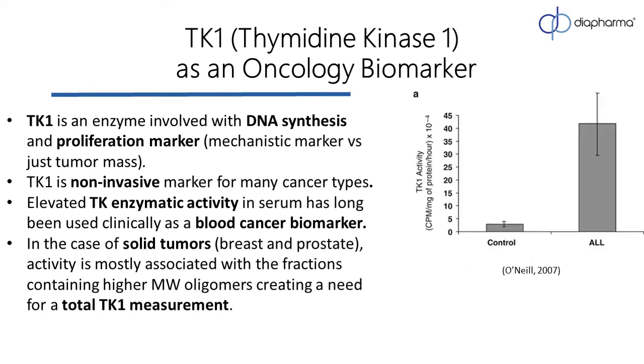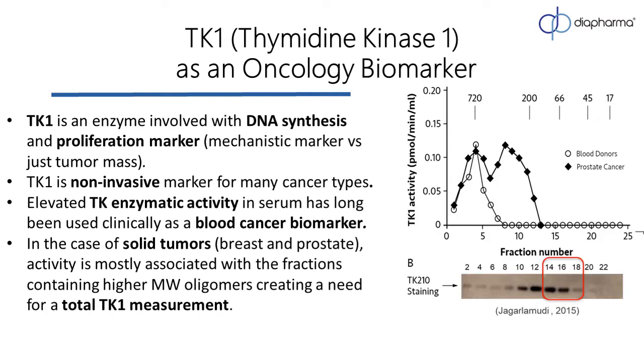Historically, TK1 or TK enzymatic activity has been the predominant way to measure TK1, and this measurement has been long used in a clinical setting for blood cancers. That being said, recent evidence shows that the behavior of the enzyme is actually pretty complex in malignancy, and while inside the cell TK1 exists as a tetramer, outside the cell, this 2015 paper shows that TK1 forms complexes of different molecular sizes in human serum. Those contain both active and inactive TK1 protein. Thus, total TK1 protein is a more accurate measurement to make.